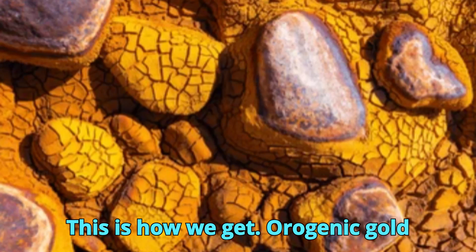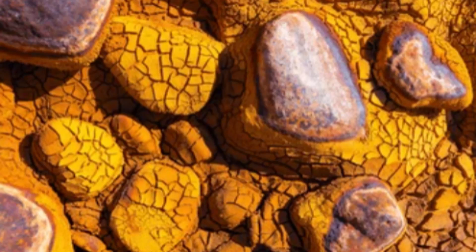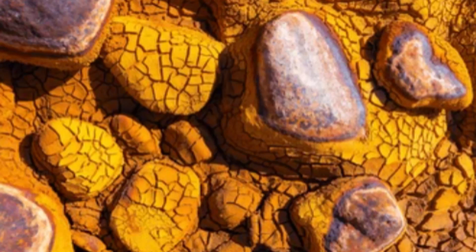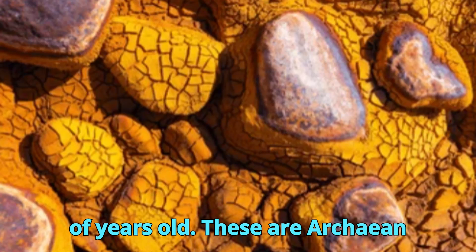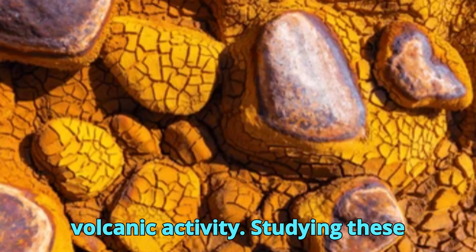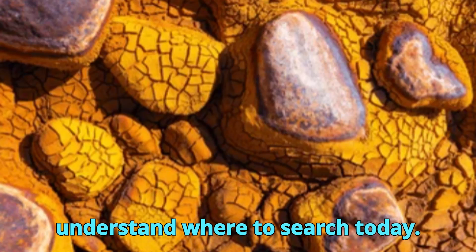This is how we get orogenic gold deposits, linked to mountain building and regional metamorphism; epithermal systems, shallow and volcanic-related; and porphyry systems, deep, large, and often copper-rich with gold as a byproduct. Some of the world's richest gold fields, like those in the Canadian Shield or the Yilgarn Craton in Australia, are billions of years old — Archean greenstone belts where gold formed during Earth's early tectonic and volcanic activity. Studying these ancient terrains helps geologists understand where to search today.